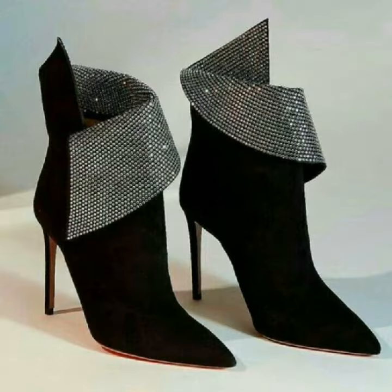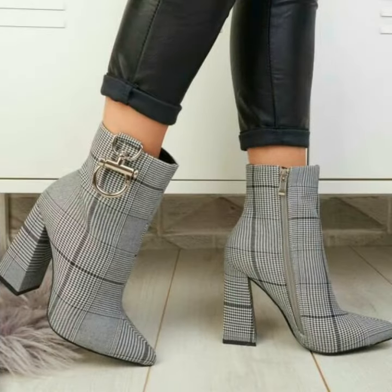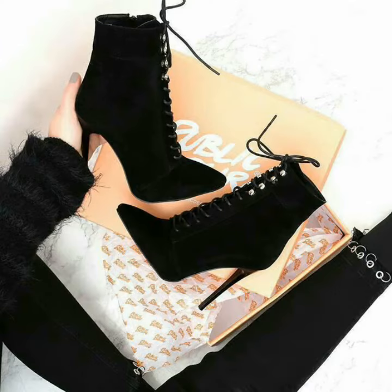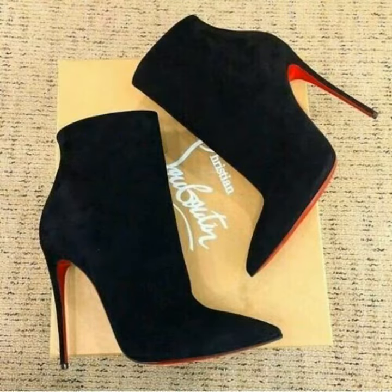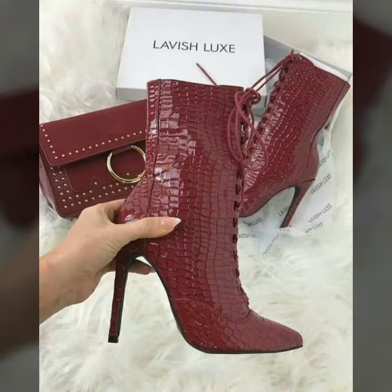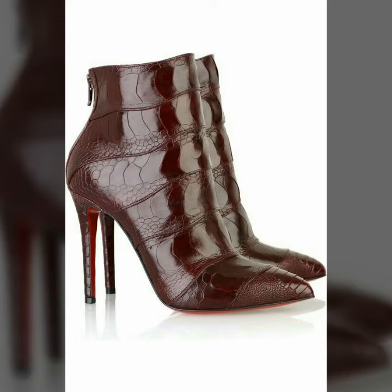If you want to buy these very beautiful and very stunning high heel ankle boots, I will share the best websites from where you can buy them. But before that, please subscribe to my YouTube channel Women's Fashion, and if you have already subscribed, don't forget to hit the bell icon.